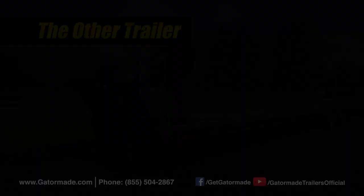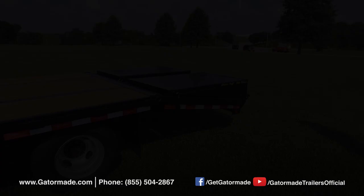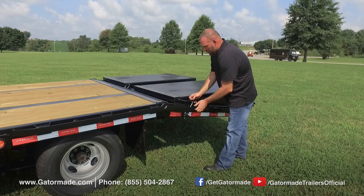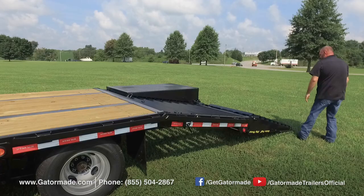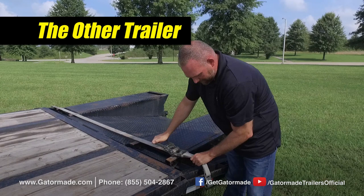Let's look at the ramp system and the differences between these two ramp designs. The Gator Made trailer's big ramps are securely held in place with ramp locks located on the side of the ramps, and are spring-assisted, allowing you to effortlessly lift and set the ramps down with one arm.